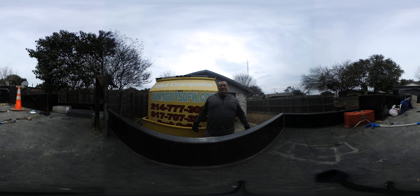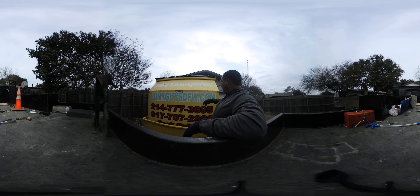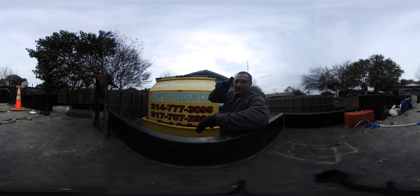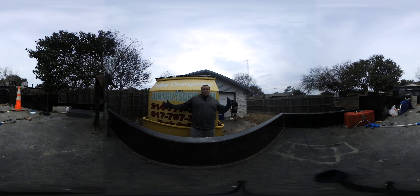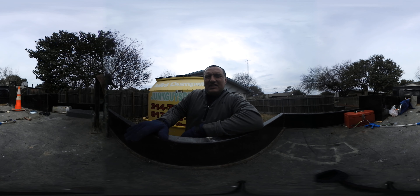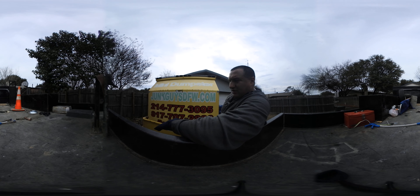All right, this is The Junk Guys. I'm out here in Carrollton, Texas delivering a mini dumpster. Don't forget, you can pan around and see everything around you on this video. We bring this out to anyone who needs one for $150 — keep it on the property three to five days, then just call us back whenever it's ready.